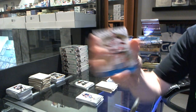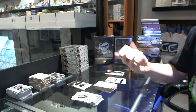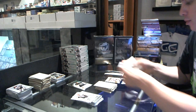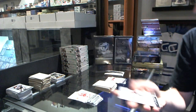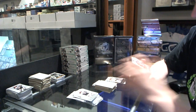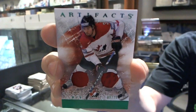We've got a blue parallel numbered to 85 for the New Jersey Devils, Martin Brodeur. We've got a dual jersey numbered to 125 for the Montreal Canadiens, Carey Price. We've got a goalie insert to $9.99 for the Colorado Avalanche, Semyon Varlamov. And we've got a Team Canada jersey and two-color patch numbered 9 of 75 for the LA Kings, Drew Doughty.